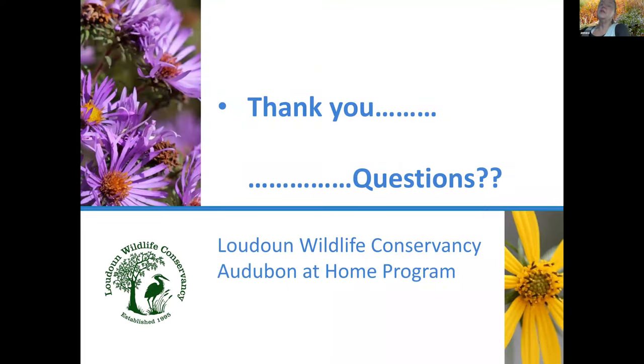That really brings me to the end of my presentation. I'd like to thank you for listening and I'll be very happy to answer questions that have come in on chat.